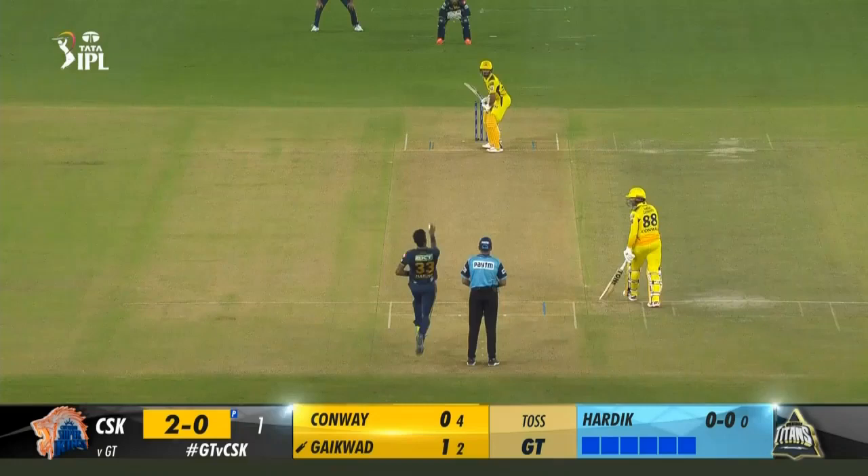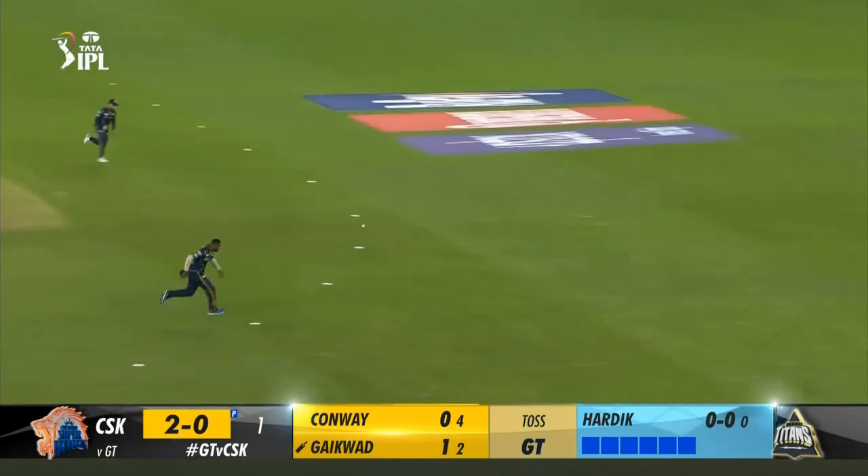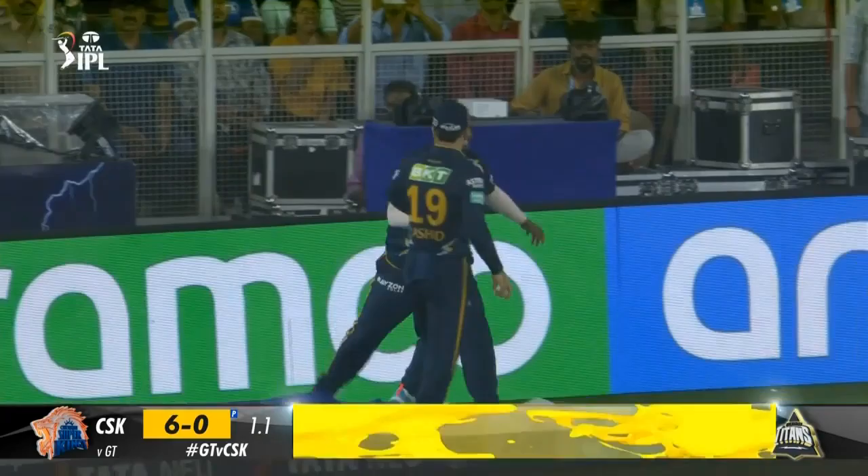Gujarat Titans vs Chennai Super Kings, first match highlights. Gujarat Titans have won the toss and have opted to field. Conway and Guyquad are at the crease. Conway is on strike. Shami will open the attack.